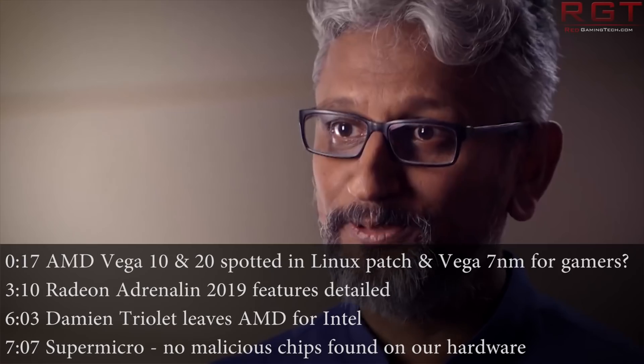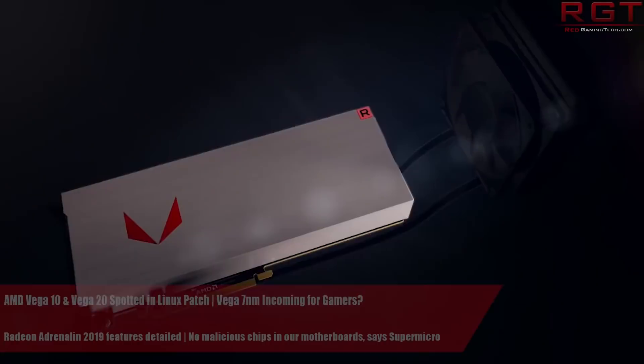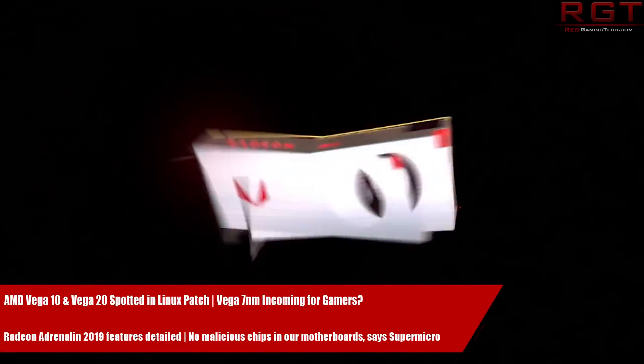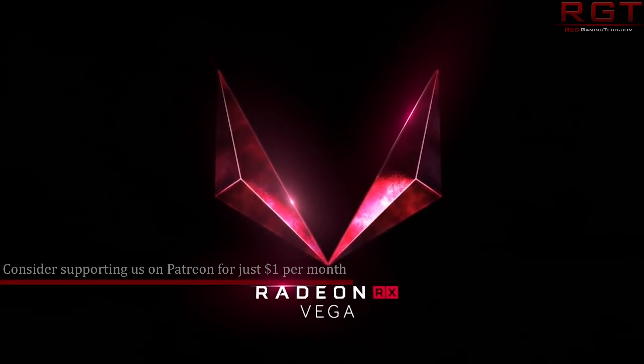Hello and welcome to this Red Gaming Tech video, myself Amato as always, here with the latest from the tech world in the last 24 or so hours. What I have for you today — we're going to start with a bit of an update as to what's happening with Vega.